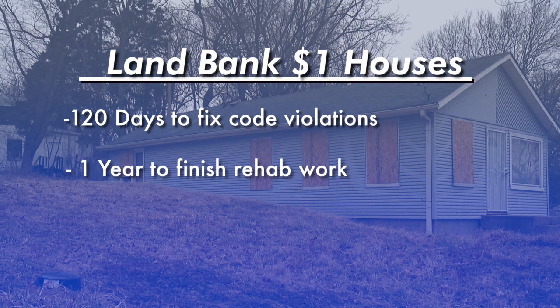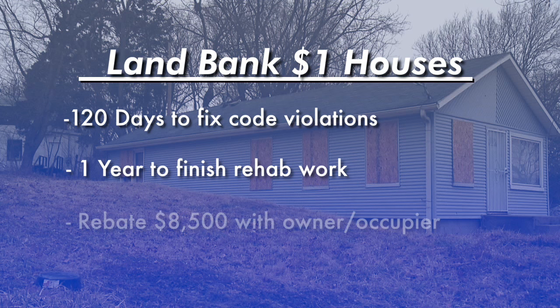At the end of that rehab, if you put an owner-occupant in that house and they agree to stay for three years, we'll have a rebate of $8,500.